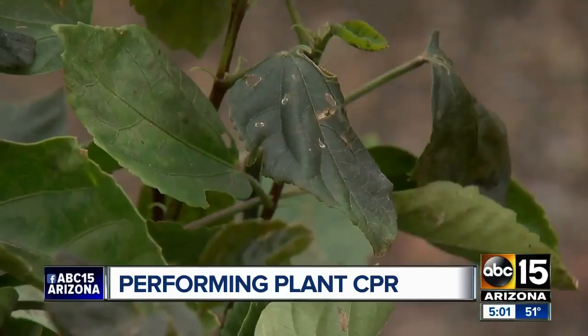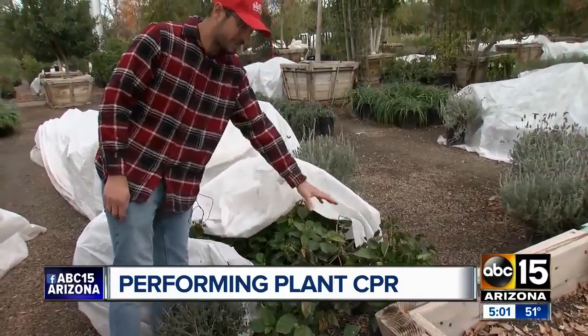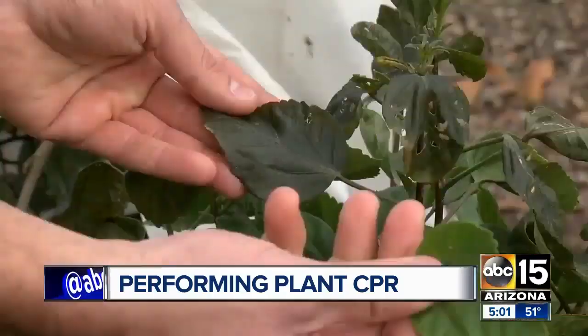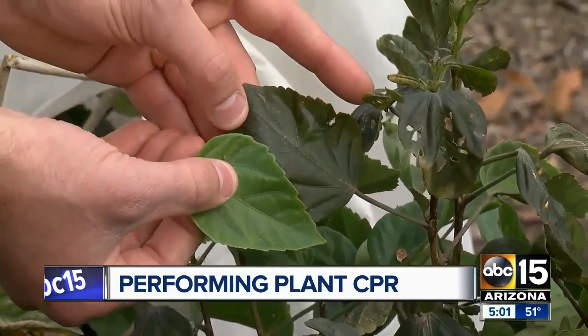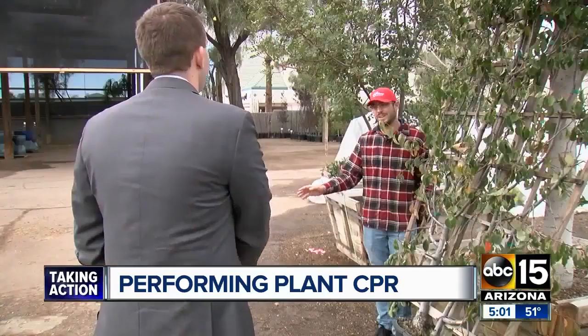Anything that was barely uncovered got hit, and consider this happened at Whitfield Nursery — and yes, they covered the plants. This is a healthy leaf. That's one that got frozen. Maybe you're seeing this kind of sad-looking leaf in your own yard.